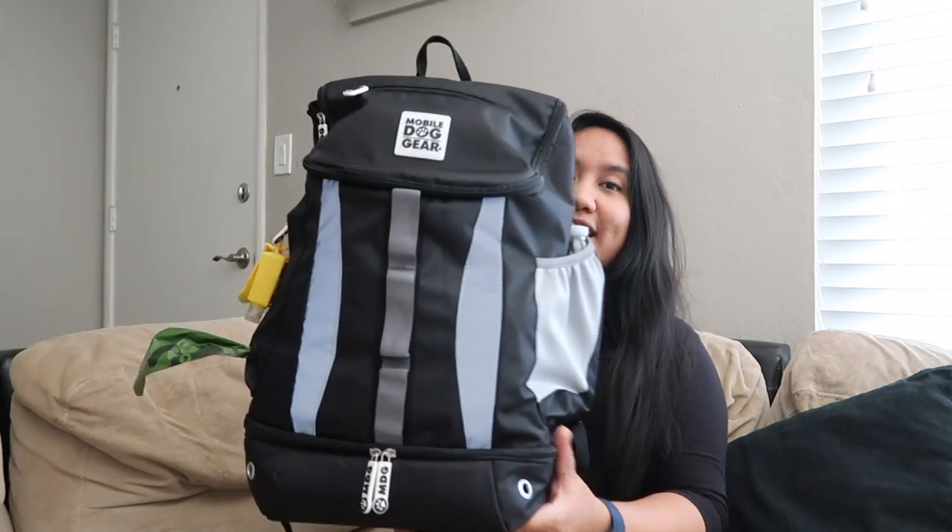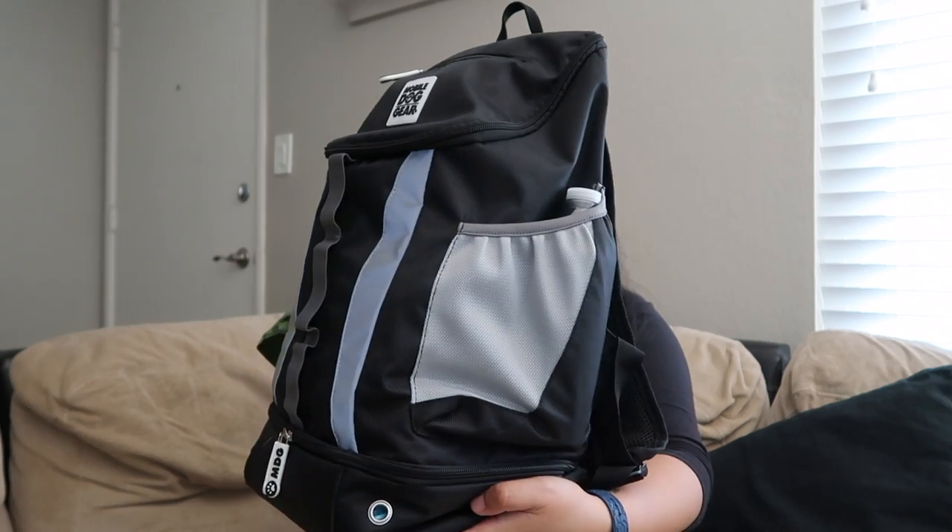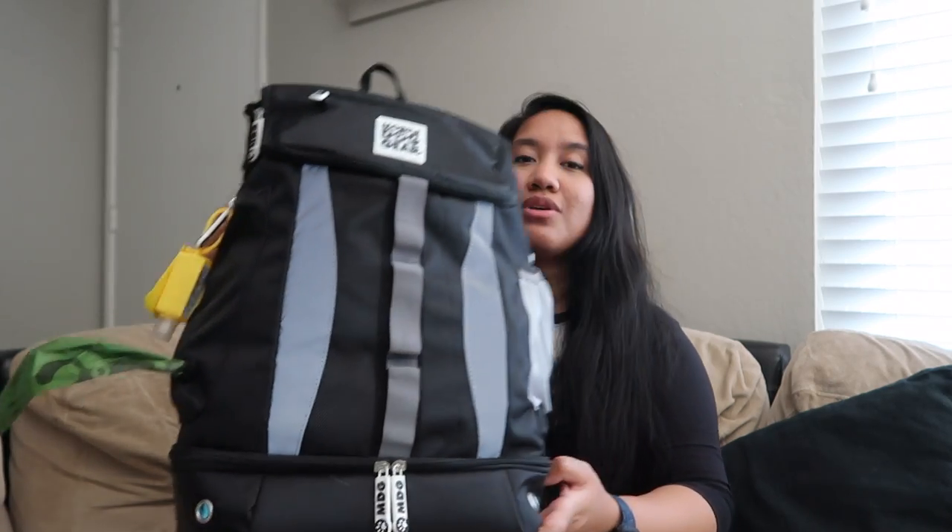Whether it's to the vet or when we travel to visit my family — he hasn't had all of his vaccines yet so I'm not able to take him hiking and stuff just yet. But I still just love to be prepared wherever we go. I personally love this bag because even though I have a bunch of stuff in here, it's not too heavy on the shoulders, and as you can tell just from looking at it there are so many pockets and areas to keep things for your puppy.